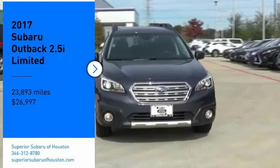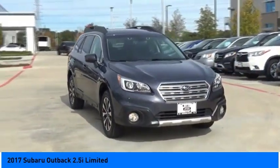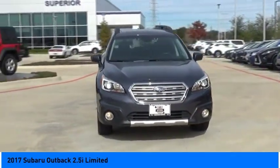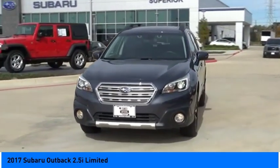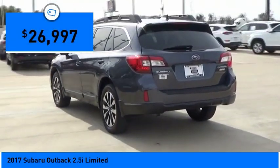Take a ride in the 2017 Outback. Take the go-anywhere capability of all-wheel drive and plenty of room for cargo and companions, and you've got the Subaru Outback. Let the adventure begin, and it is priced below $30,000.